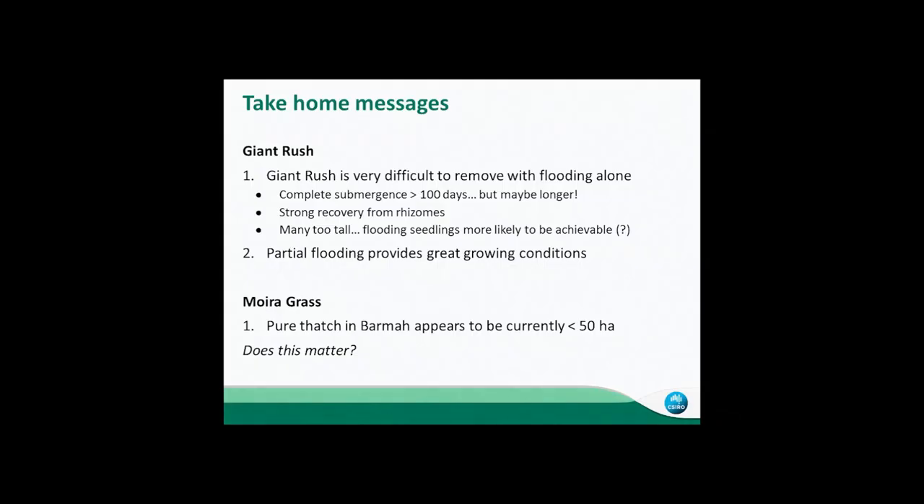That's all for my presentation. In summary, for Giant Rush: our data shows it's going to be very difficult to remove with flooding alone for the bigger plants, but maybe we can flood out seedlings while they're still small. If you want Giant Rush to expand, give it partial flooding. Pure thatch of moira grass in Barmer seems to be pretty low.